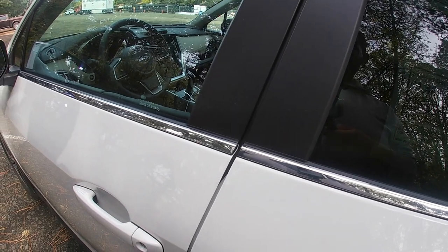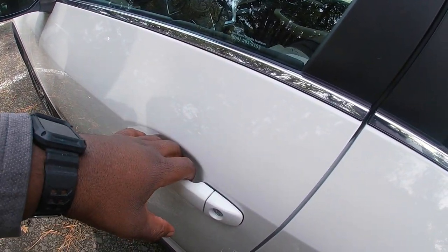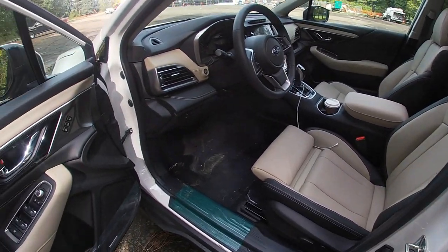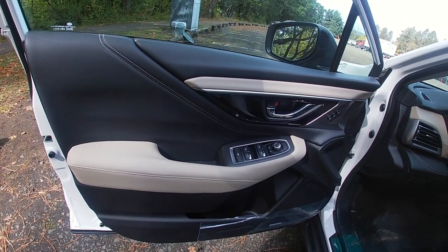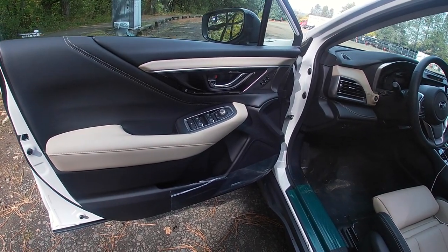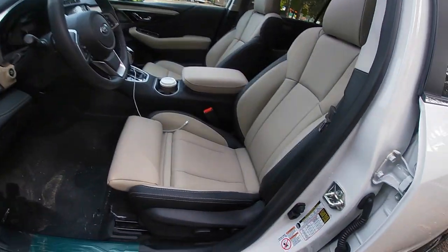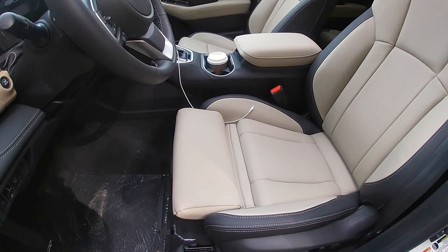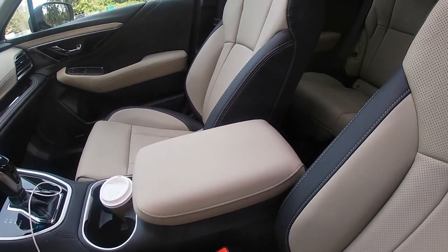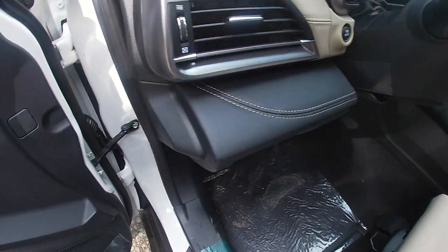Let's take a look at the interior of the 2020 Subaru Outback. Since this is a higher-tier Subaru, it has keyless access — just walk up, grab the door handle, and open up. Inside, I love the two-tone tan and black leather interior. It just makes the interior look so much higher quality. It also has contrast stitching — black door panels with tan contrast stitching — which carries over to the seats. The higher model also gets thigh support, just like the Subaru Ascent got last year, and stitching across the center console, seats, and steering wheel.